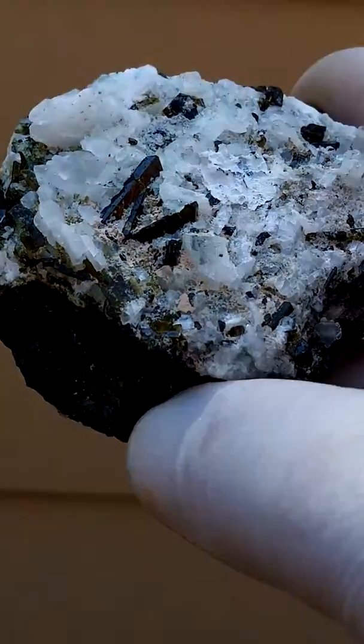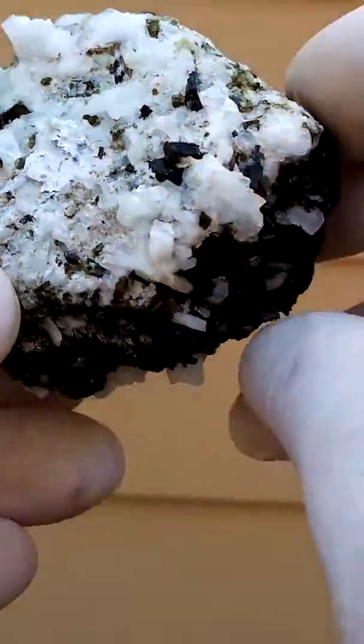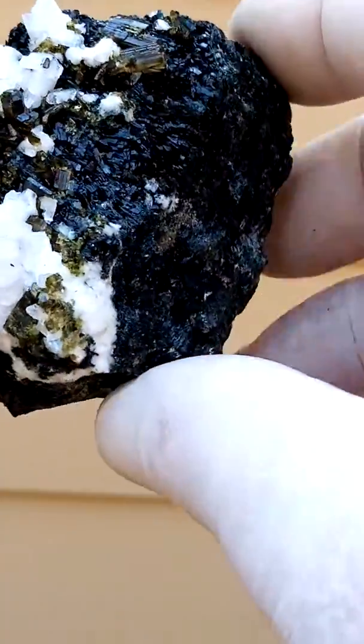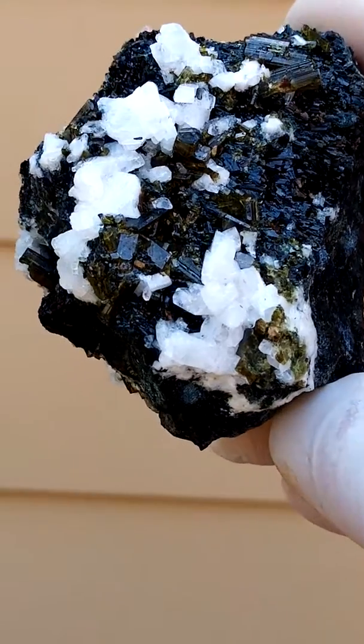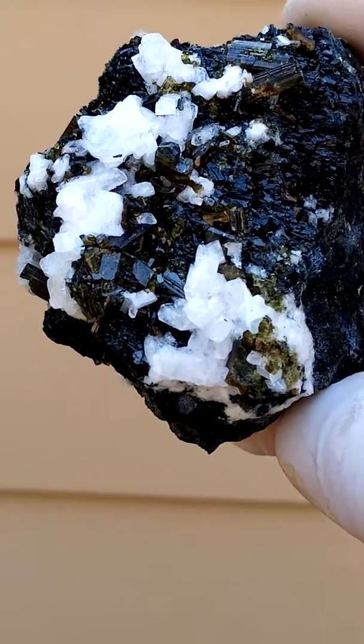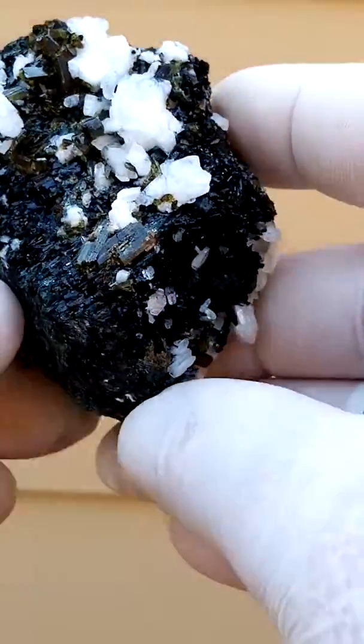Get some color on that — see if we can get color on these. Very, very lustrous. Shiny indication there — a dark green, with the offset contrasted by the white. Very pretty piece.